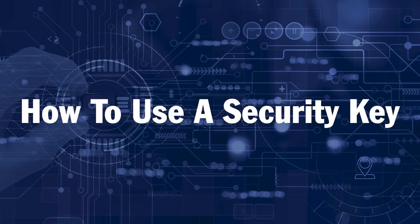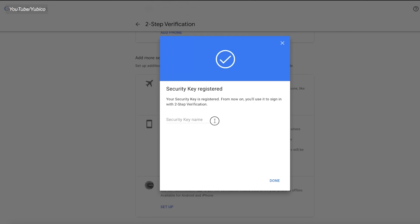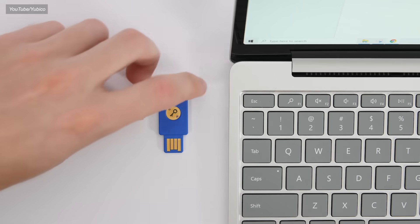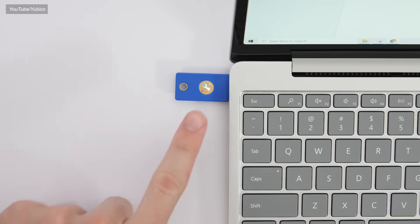So how does using one of these keys work in practice? It's super simple. In your privacy settings, you'll add a 2FA method, and if they support security keys, you'll opt to add a new key. Once that key is registered, each time you go to log into that account in the future, you'll type in your username and password, plug in your security key, and when it asks you to authenticate, just reach out and touch it. That's it. Now someone can't just hack you over the internet by stealing your password — they actually need to physically be in possession of your key too.